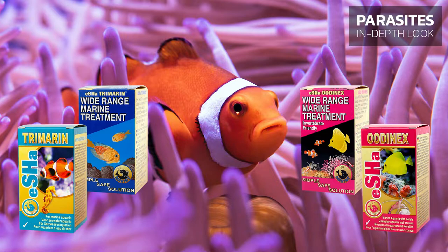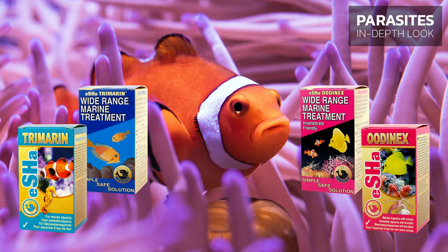Isha Udinex is specially designed for use in reef aquariums, which are inhabited not only by fish, but also by invertebrates such as anemones, corals, shrimps, and others.